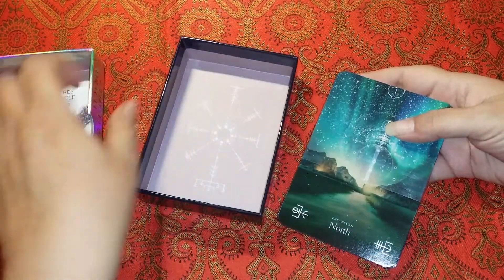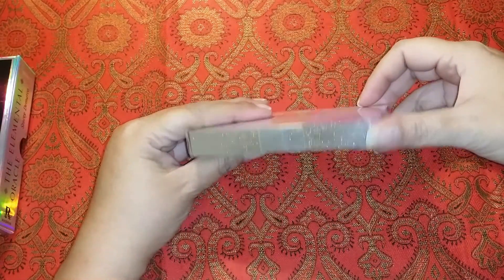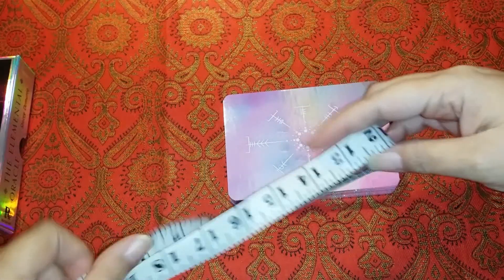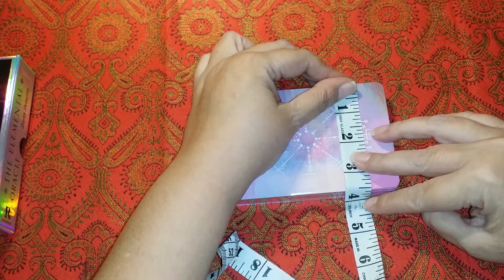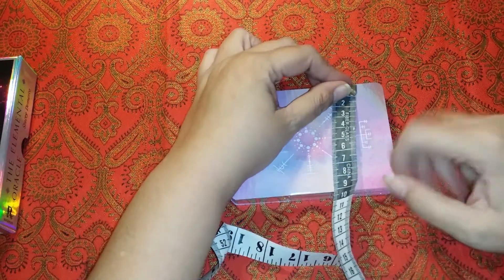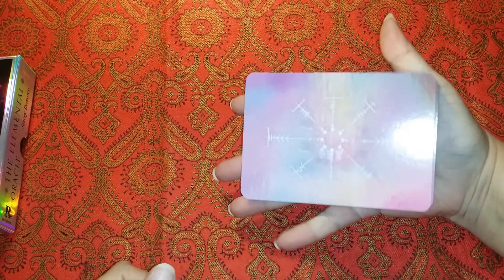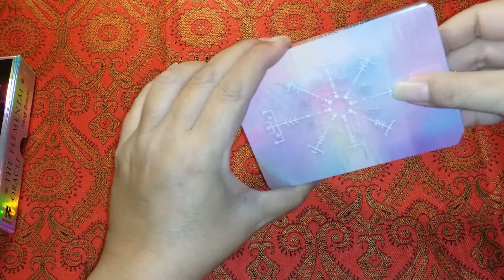Here are the cards. They're very sparkly with a silver edging. Before I take the tape off, let me get the measuring tape. They are 5 inches by 3 and a half inches, or 13 and a half centimeters by 9 and a half centimeters. They're a good size card. I really like that shiny silvery edging — that's a nice touch.